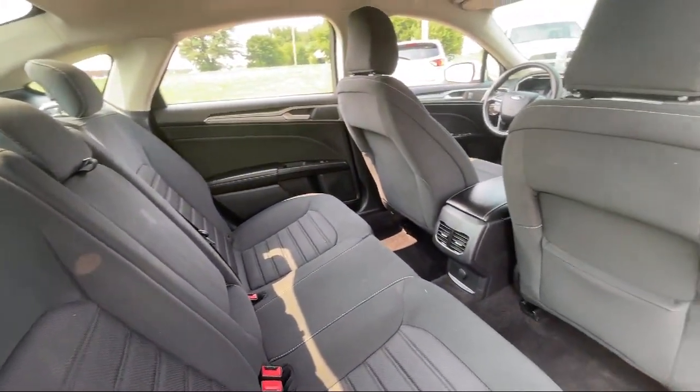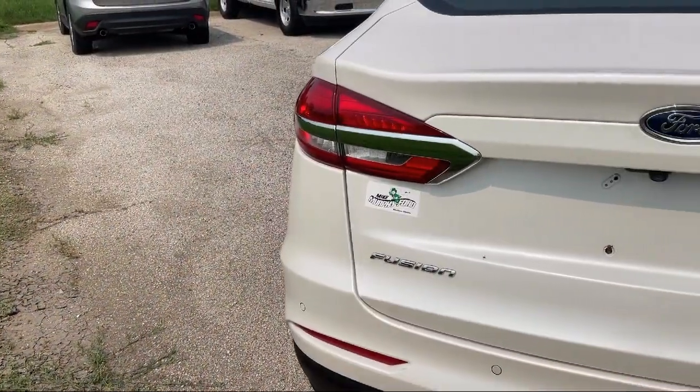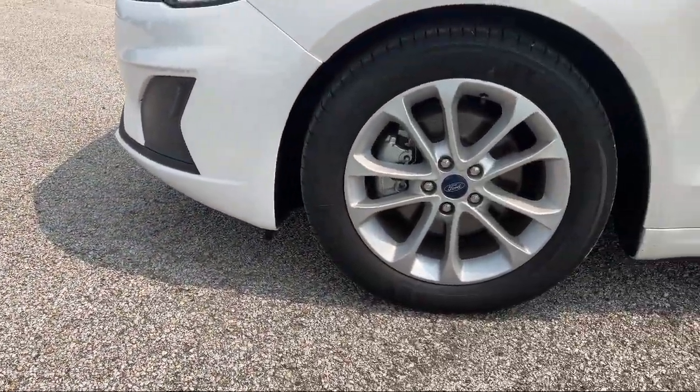Since 1984, family owned Mike Murphy Ford has been proudly serving our community. We watch the competition and market conditions daily and reprice our inventory accordingly because we get it — price sells cars.